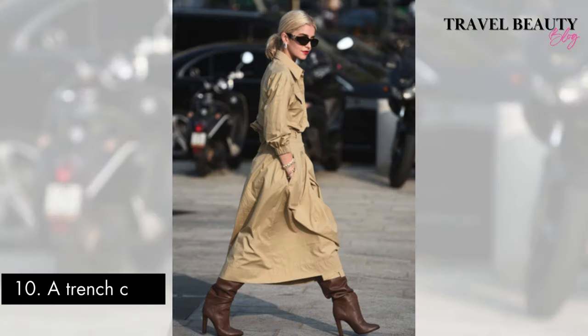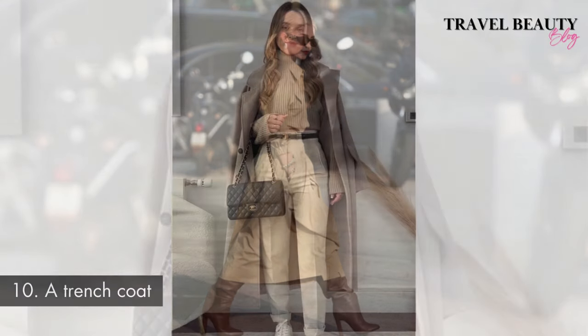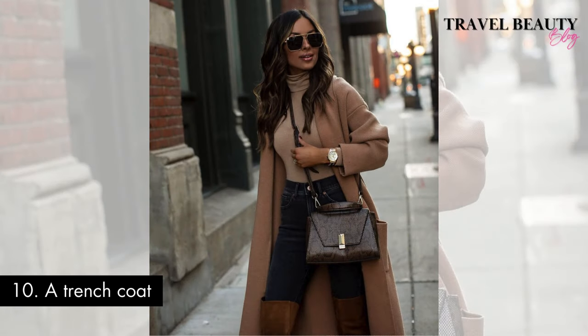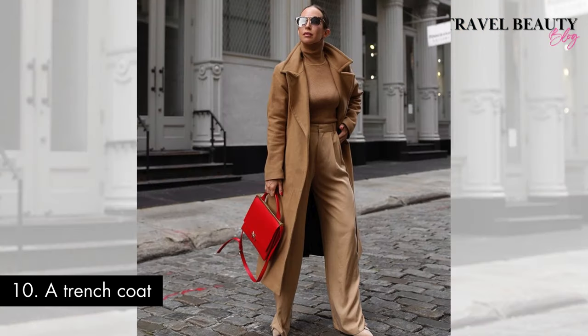Outfit number ten: a trench coat. Opting for a classic trench coat is a definitive choice when embracing the old money fashion aesthetic. Whether it's the iconic trench coat or a well-structured wool overcoat, the emphasis on clean lines, quality craftsmanship and a neutral colour palette make it a staple in the wardrobe of those embracing the old money look. It captures the essence of refined taste and echoes the timeless elegance associated with aristocratic traditions.